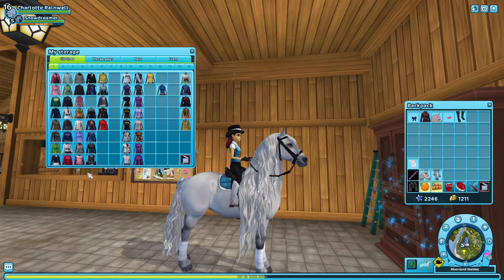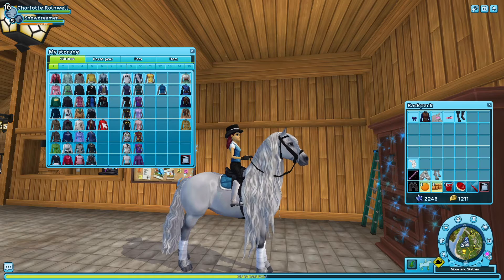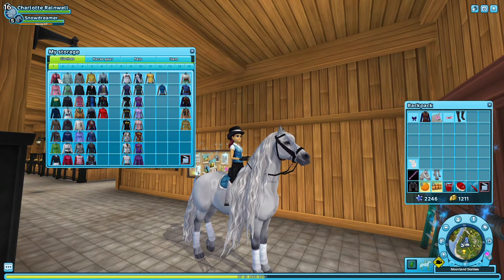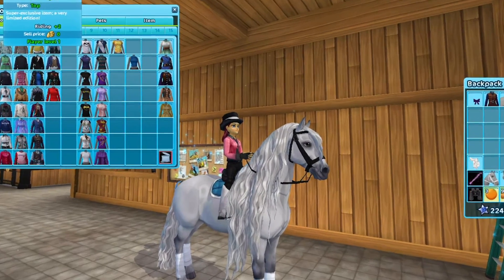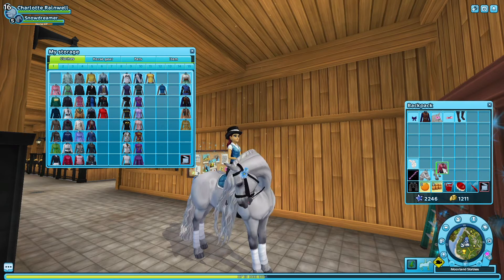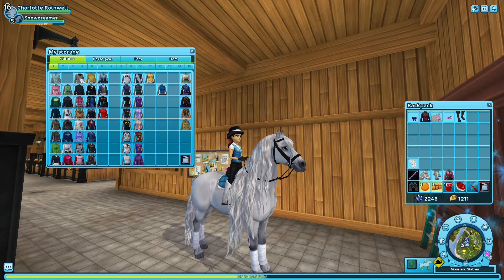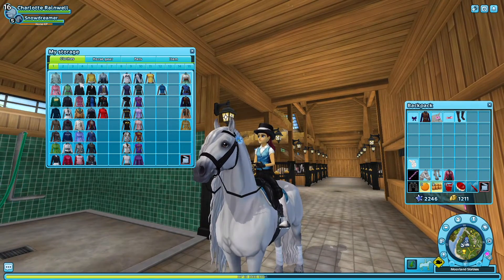You can actually sell your clothing, so that's what we're gonna be doing today. First we have this top — I don't like it so I'm gonna throw it away because you can't sell it. Let's see, we have this shirt which I love and I'm gonna keep.